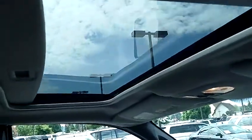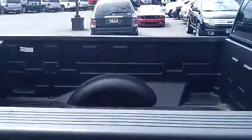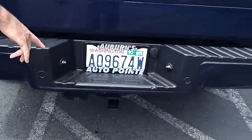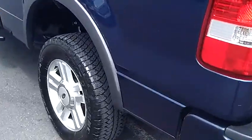It does come with the factory moonroof as well as you can see. Moving around to the rear of the truck, you'll notice it's got the nice bed liner with the over-the-rail caps. It comes with the factory tow hitch as well if you're going to use the truck to pull anything. Looks like we put brand new tires on it.